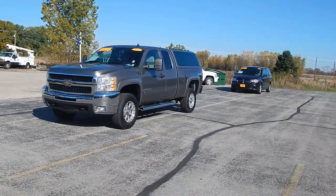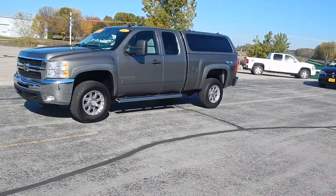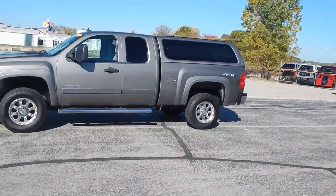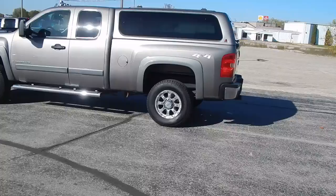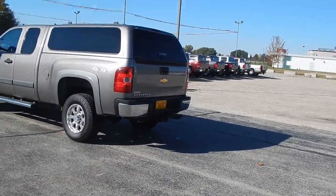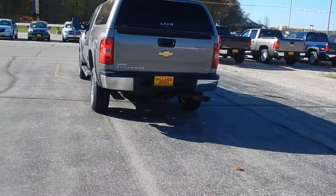This is Village Auto's 2007 Chevy 2500 HD extended cab, four-wheel drive, matching fiberglass topper, chrome step bars, factory tow package, LT package, fender flares.